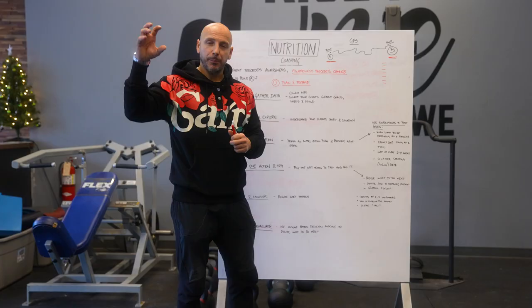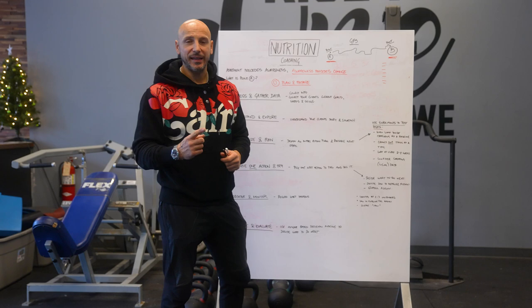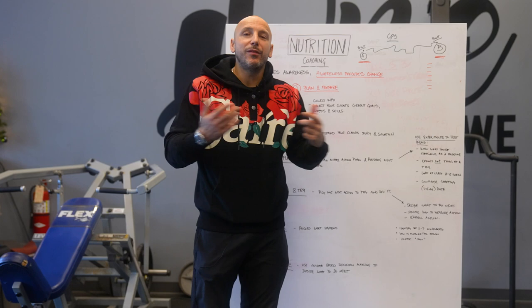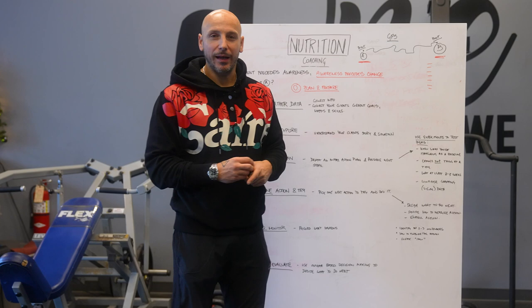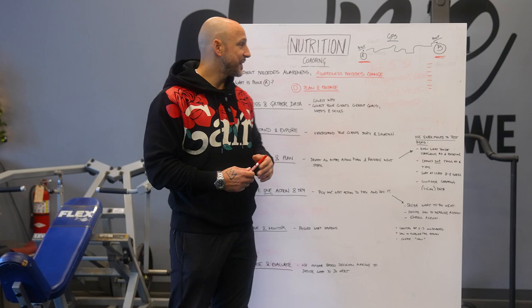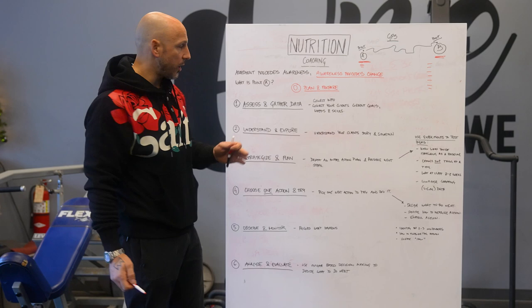Once we define point B, we have to find out what point A is. I love this quote: awareness precedes change. When you don't know what you don't know, you may not even realize you're doing something wrong. But before awareness precedes change, we have to have assessment, because assessment precedes awareness. Just like when you check your bank account and see where you're spending money — that's an assessment. When you realize, oh, I'm spending a ton of money on going out, drinks, shoes — that assessment preceded awareness. Now that awareness can lead to change. It's the same thing when it comes to lifestyle and nutrition.